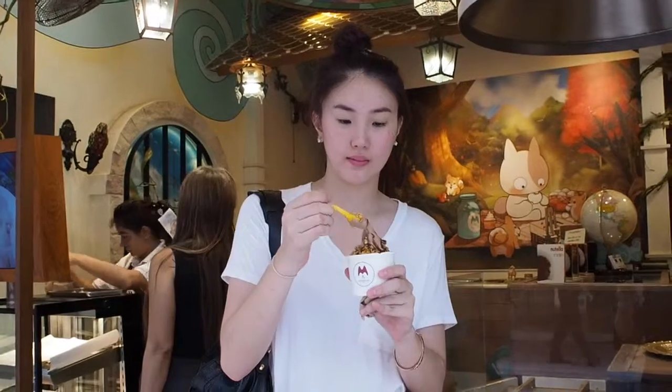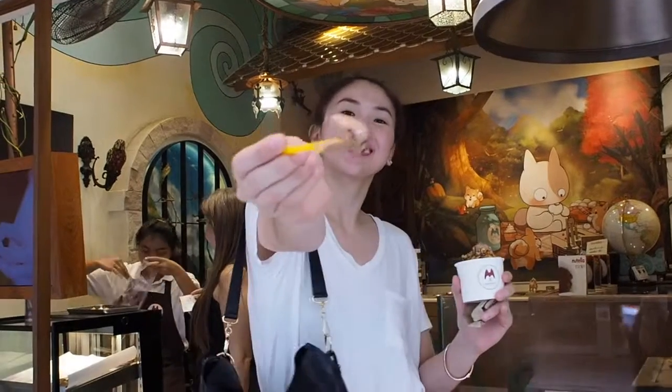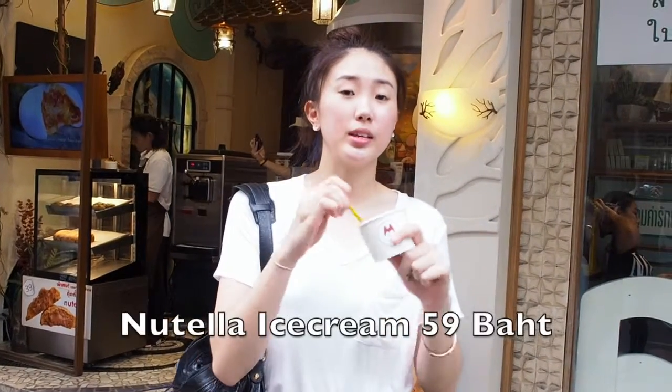Here we got Nutella ice cream — the toppings have cornflakes and chocolate. The ice cream is very good and the price is not expensive for the Nutella menu. It's only 59 baht, and I recommend you guys to come and try this Nutella.